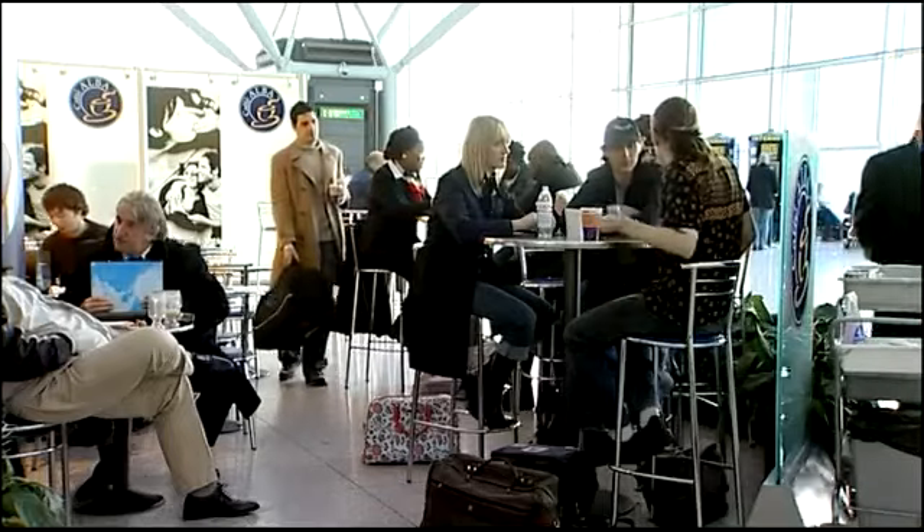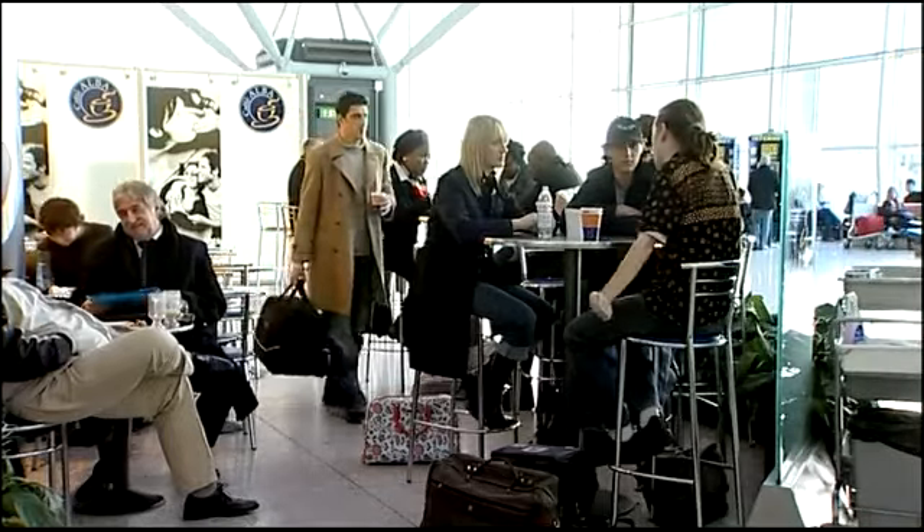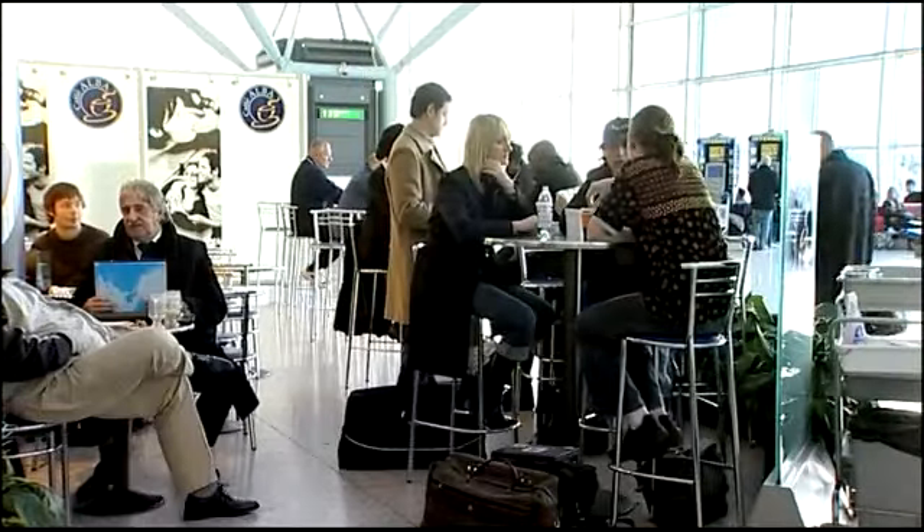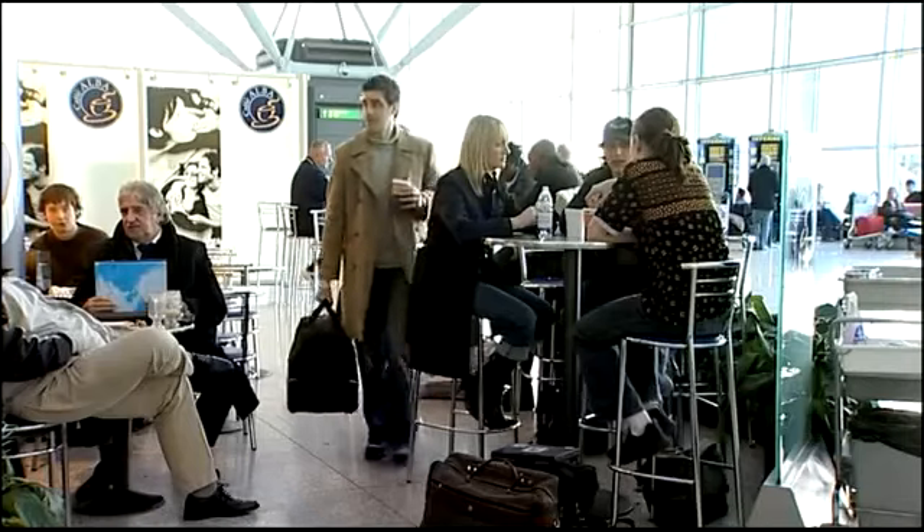Alex is at the airport looking for a seat. He rests his bag down for a second, has a look around and then moves on.